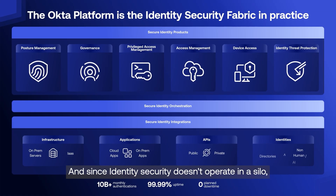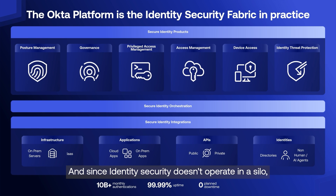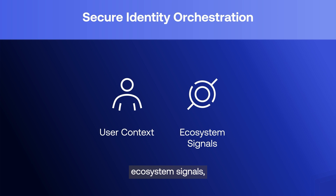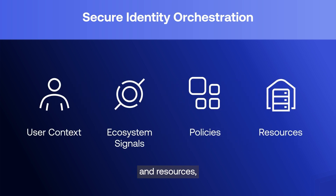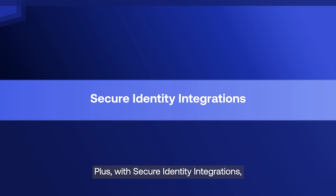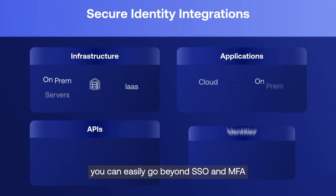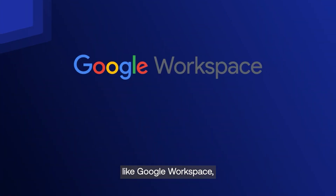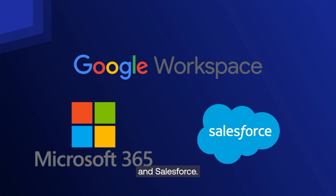And since identity security doesn't operate in a silo, organizations can bring together user context, ecosystem signals, policies, and resources, enabling real-time automated threat response before, during, and after authentication. Plus, with secure identity integrations, you can easily go beyond SSO and MFA with deep out-of-the-box capabilities for enterprise SaaS apps like Google Workspace, Microsoft 365, and Salesforce.